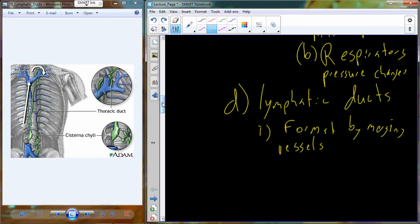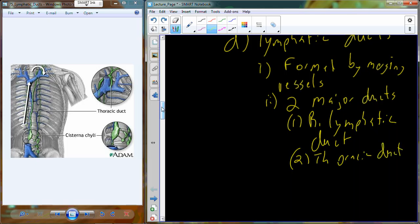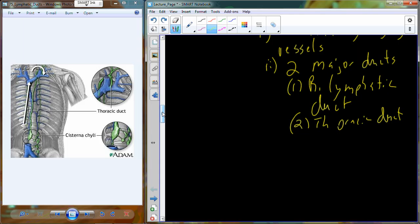The lymphatic ducts are formed by merging vessels. There are actually two major ducts. The first is the right lymphatic duct, and the second is the thoracic duct. These two major ducts drain the right and left sides of the body, respectively. We terminate both of these ducts at large veins near the shoulders — the subclavian veins. As they empty into these veins, the lymph mixes back into the bloodstream.